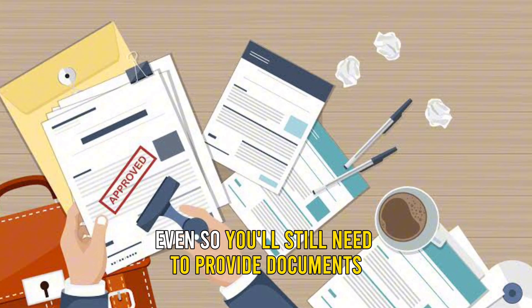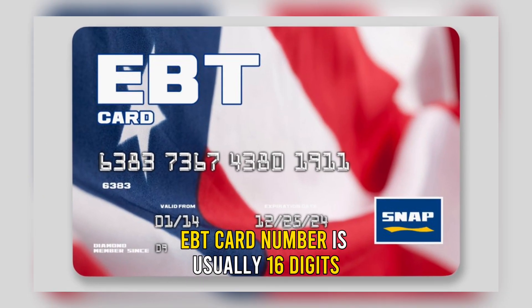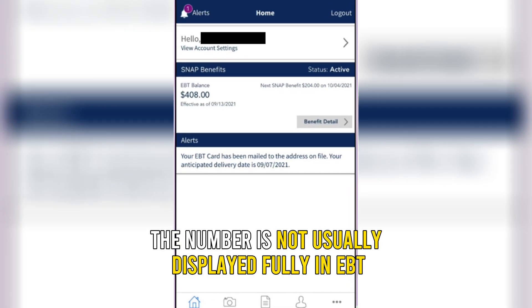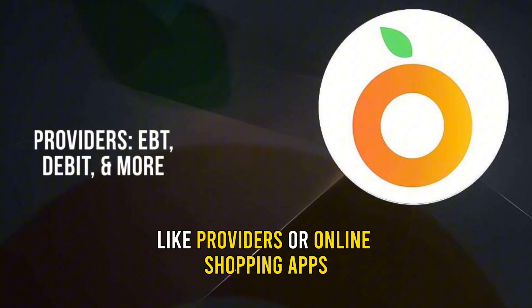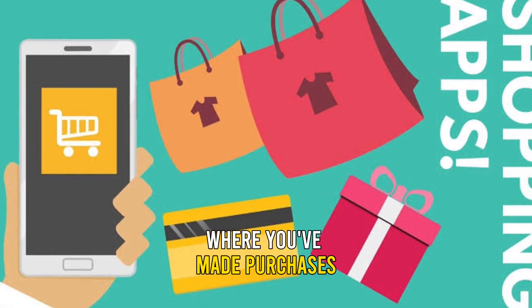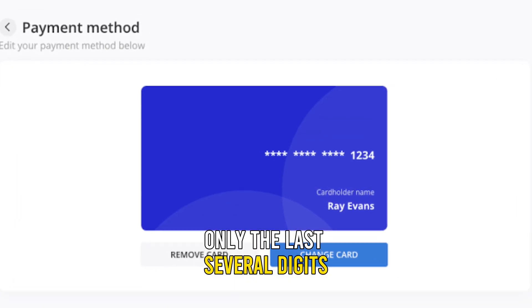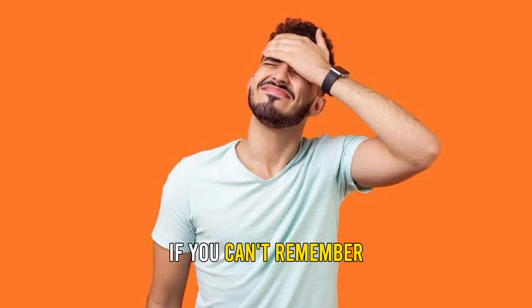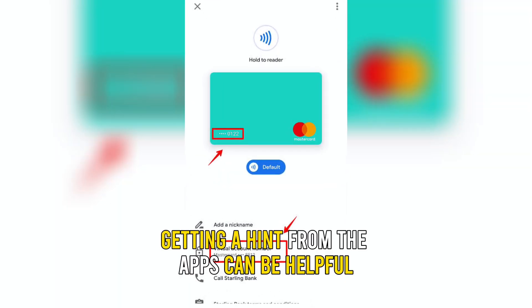Through the mobile app: An EBT card number is usually 16 digits. The number is not usually displayed fully in EBT balance tracking apps, like providers or online shopping apps where you've made purchases. For security reasons, only the last several digits are shown. Though not as reliable as the other methods, if you can't remember all the digits of your card number, getting a hint from the apps can be helpful.